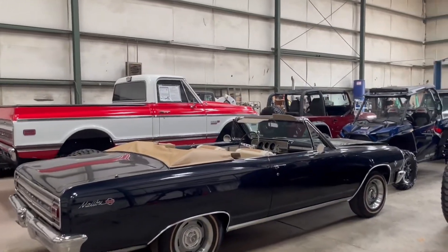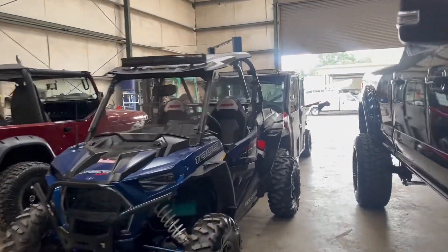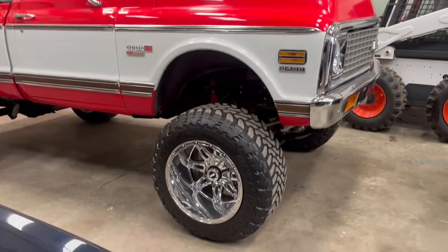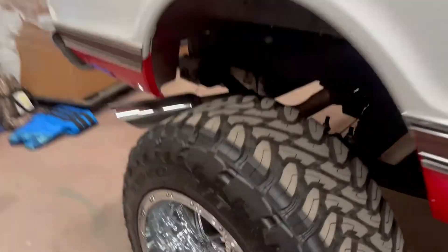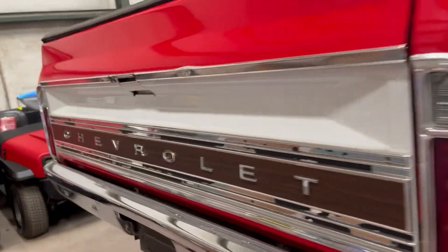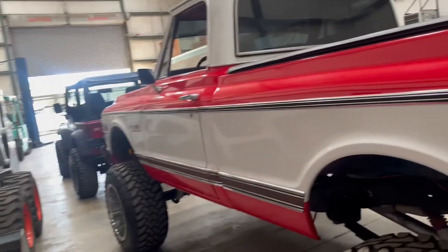We don't get a chance to get over in this building very often — some pretty cool stuff over here. LS-swapped Chevy classic pickup, 1969, sitting on some Toyos and some Fuels. We still got some Toro carts in stock.